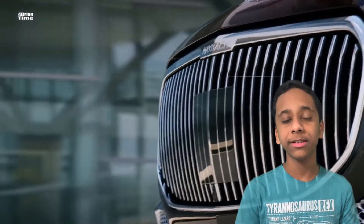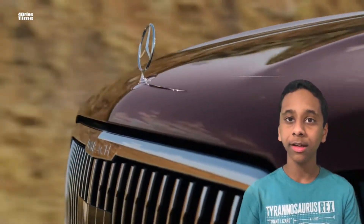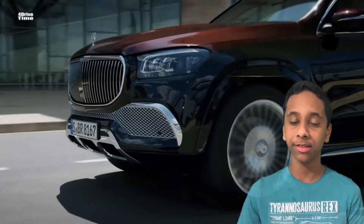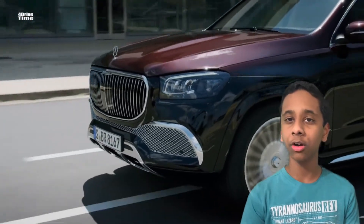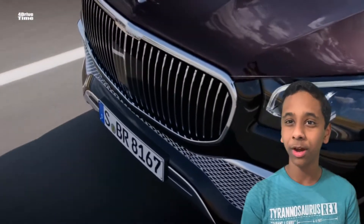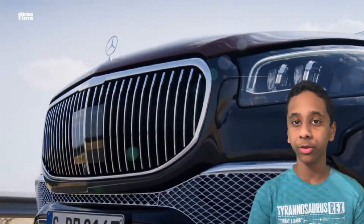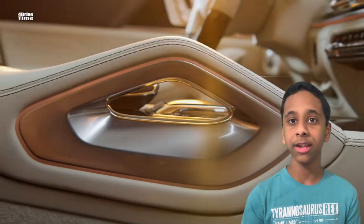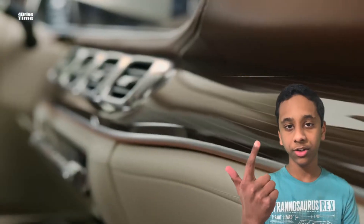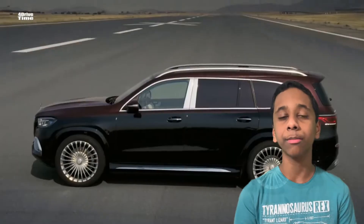Hey guys, welcome back to France Car Mania. Today in this video we're going to be talking about the all-new 2021 Maybach — the 2021 Mercedes-Maybach GLS 600. It's an upcoming car for the USA and UK, coming around late 2020, or possibly delayed to 2021. The four parts of this video are going to be exterior, configurations, interior, and conclusion.